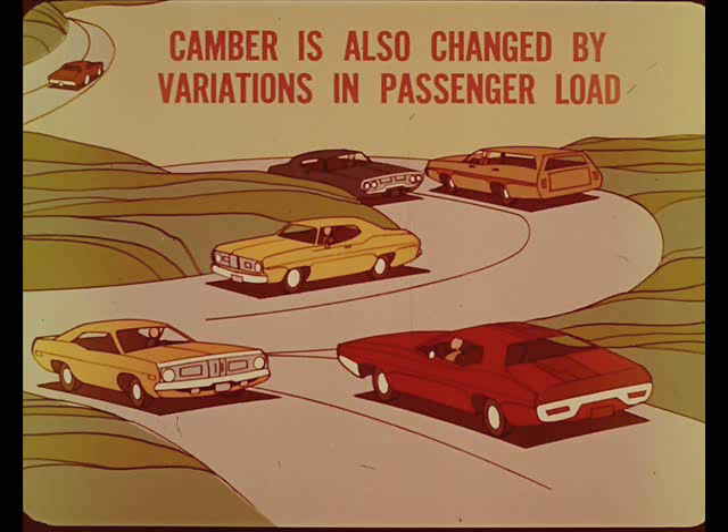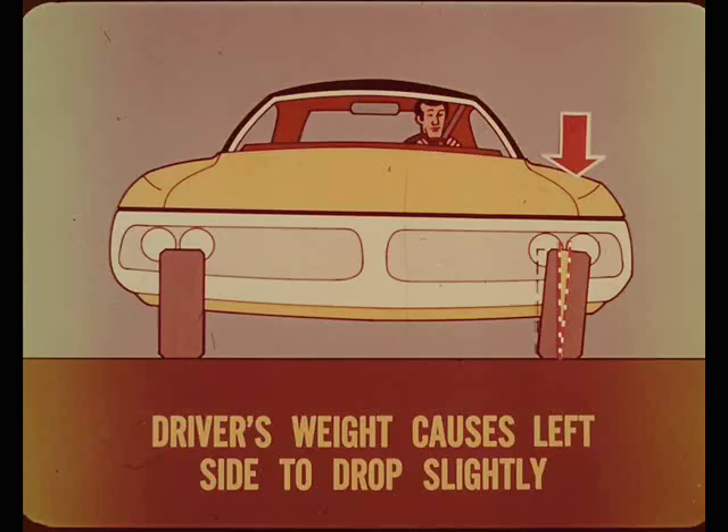In addition to the effects of shifting car body weight, camber is also changed by variations in passenger load or cargo weight. In most cars, the driver alone is the average passenger load. The driver's weight causes the left side of the car to drop slightly lower than the right side. To compensate for this, the camber on the left side is usually set more positive, so both sides tend to equalize.